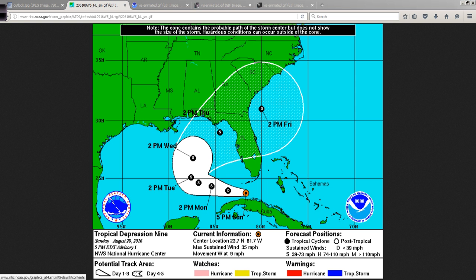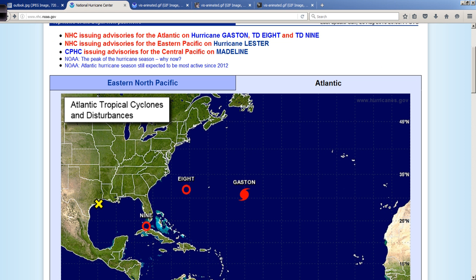This is a big storm surge-prone region of the Gulf Coast, and this has the potential to put several feet of water across the coastline above ground level, depending on how strong it gets, the angle of approach, and other aspects which I will get into later as we get that information in from the National Hurricane Center.